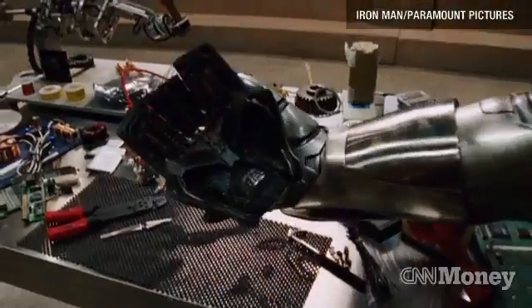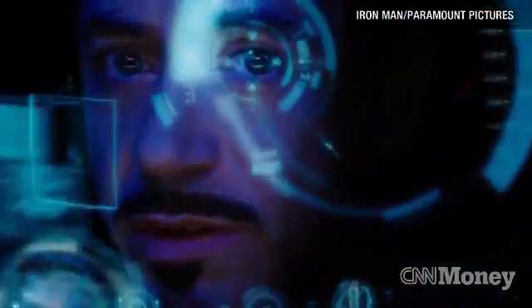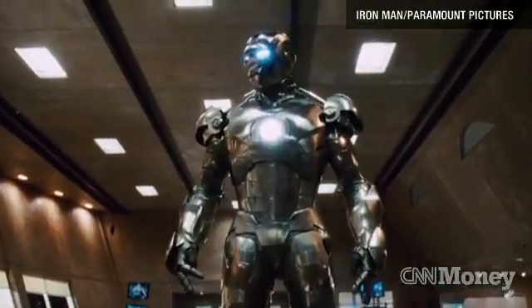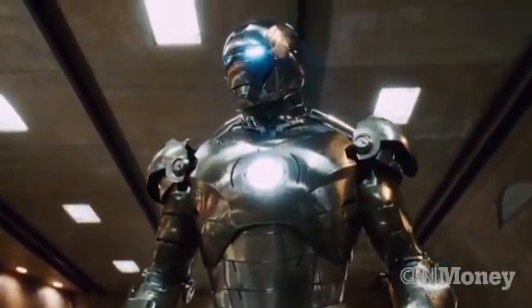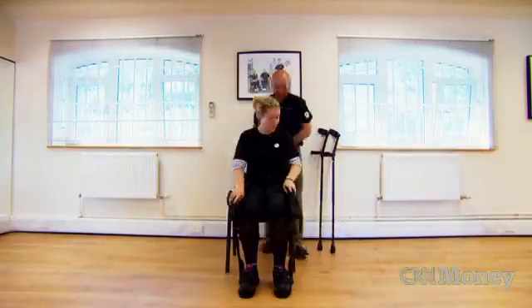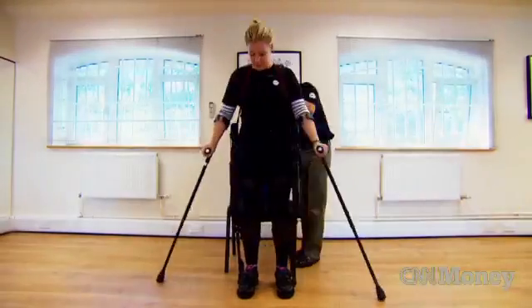Strapped into his high-tech, high-powered suit, Iron Man, the comic strip's superhero, is a prized military asset in the movie. He's the ultimate soldier. Hollywood styles it as futuristic fantasy, but decades of research, development and considerable investment have made bionic technology a reality.